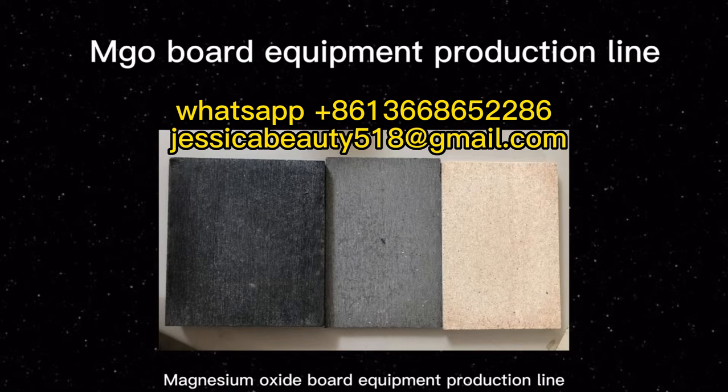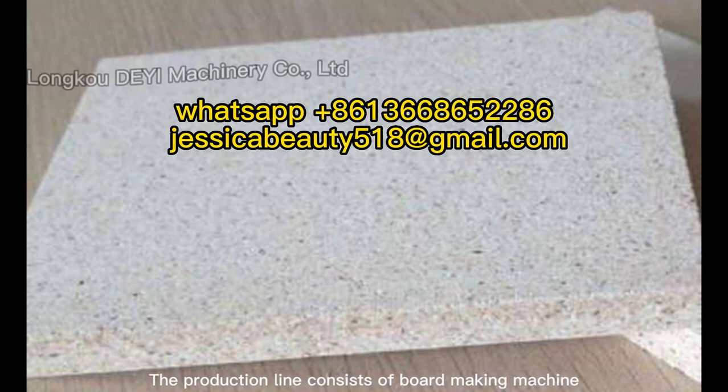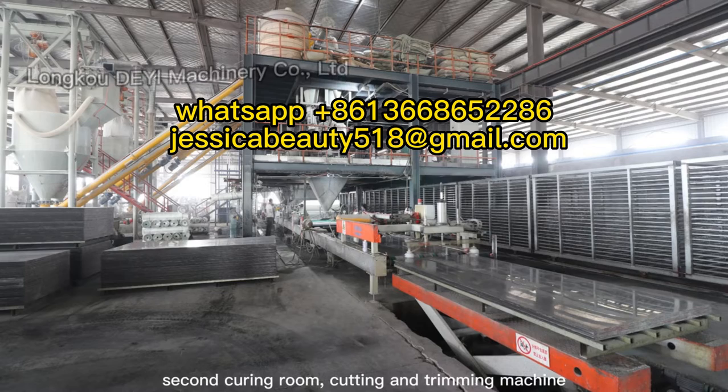Magnesium Oxide Board Equipment Production Line. The production line consists of a board-making machine, first curing room, demolding production line, second curing room, and cutting and trimming machine.